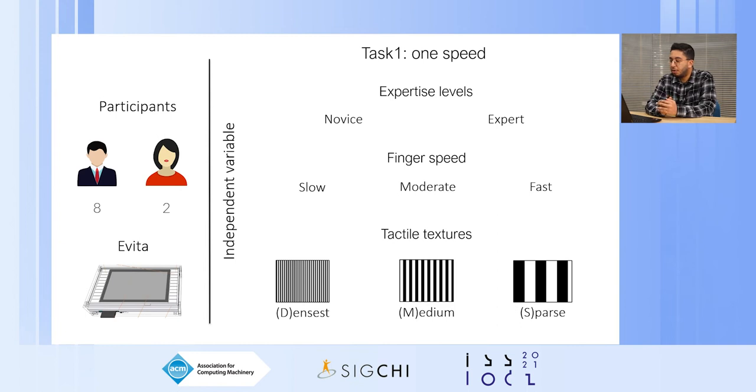We had two expertise levels: novice and expert. Users always started with novice, then moved to expert. The only difference is that in novice mode, users had a speed indicator — a message showing the speed in black that turns green when the user is at the correct speed. We evaluated three finger speeds (slow, moderate, and fast) and three tactile textures, encoded by texture density from dense to sparse and by alternating high and low friction. High friction is associated with black color, and low friction with white color.